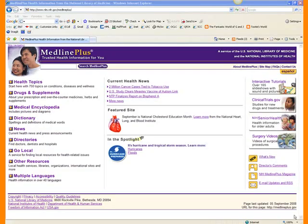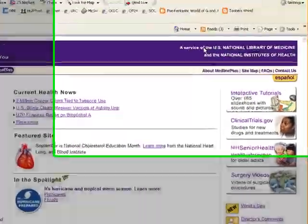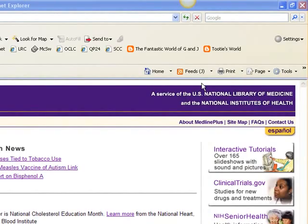The first site I want to evaluate with you is MedlinePlus. As we talked about in our criteria for evaluation, one of the most important things you need to know is who put the site out. This site is quite good. Already at the top of the page, we can see that this is a service of the National Library of Medicine and the National Institutes of Health.